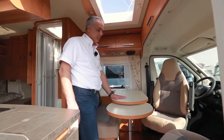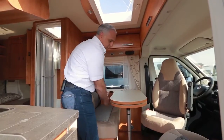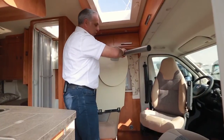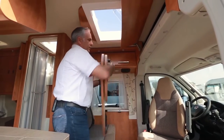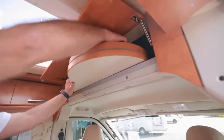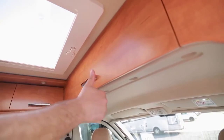Einer der Highlights ist zum Beispiel der wegklappbare Tisch. Ich kann ganz bequem für die Autobahnfahrt oder die Stadtfahrt den Tisch herausnehmen und sicher im Fahrzeug verstauen. Ich brauche ihn also nirgendwo hinzulegen – der Tisch hat hier im Fahrzeug seinen festen Platz und ist damit sicher verstaut.